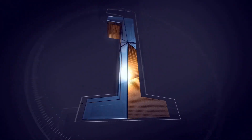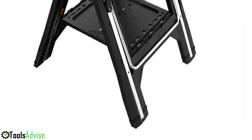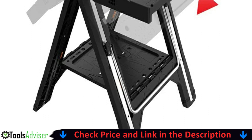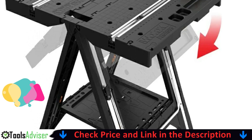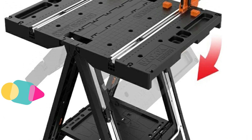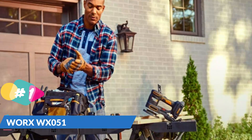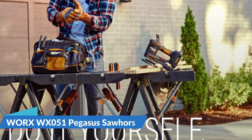Our number one choice is the Worx WX051 Pegasus Sawhorse. This multi-function work table and sawhorse with quick clamps and holding pegs can support up to 300 pounds as a table and up to 1000 pounds as a sawhorse. The legs lock into place and are made of tough molded ABS with steel supports, and the non-slip feet stay in place on both grass and pavement.